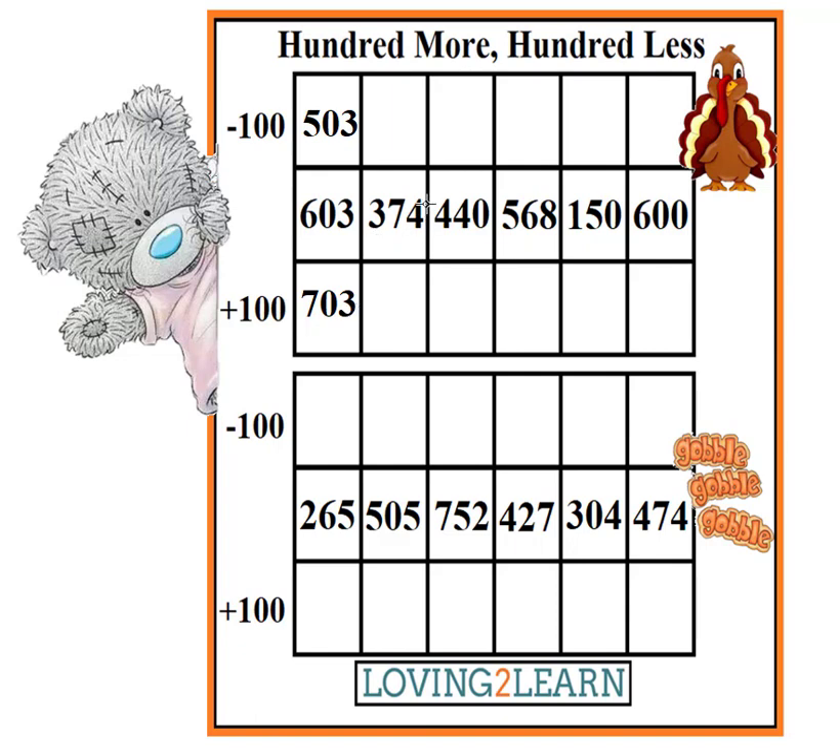What's the next number we're taking a look at? Taddy says 374. So what is 100 less than 374? Yep, you can yell it out. 274.